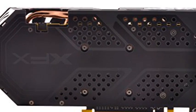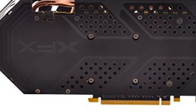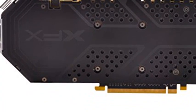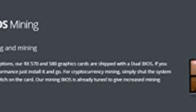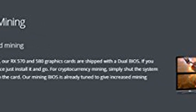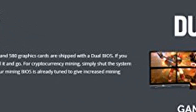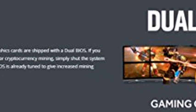AMD VR Ready Premium — experience the new generation of compelling virtual reality content with the Radeon RX GTS Graphics Card paired with leading VR headsets. The Radeon RX GTS Graphics Card coupled with AMD Liquid VR technology delivers a virtually stutter-free, low-latency experience, essential for remarkable virtual reality environments.